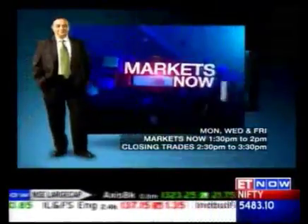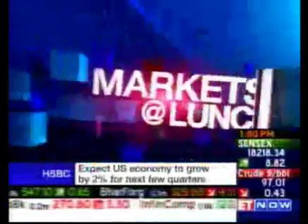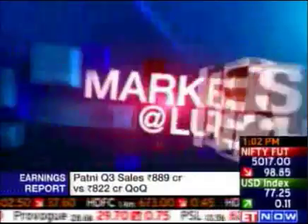Welcome to ETNOW, with the pioneer of technical analysis in India. Good afternoon, you're watching Markets at Lunch. I'm Nikhil Straub. We will get you a detailed technical analysis as well as stock-specific trading ideas from C.K. Narayan.